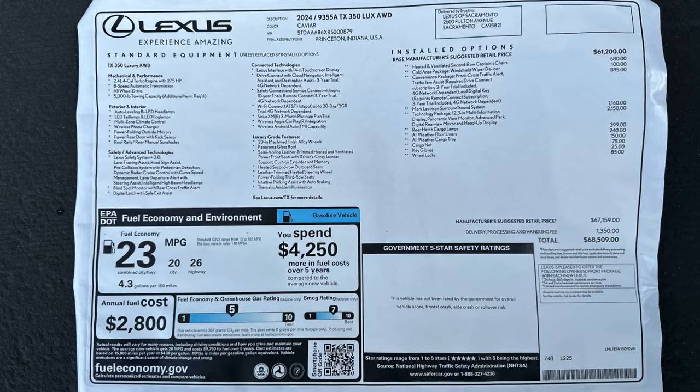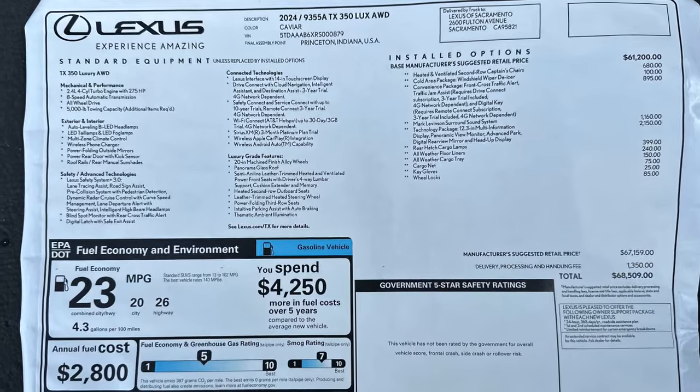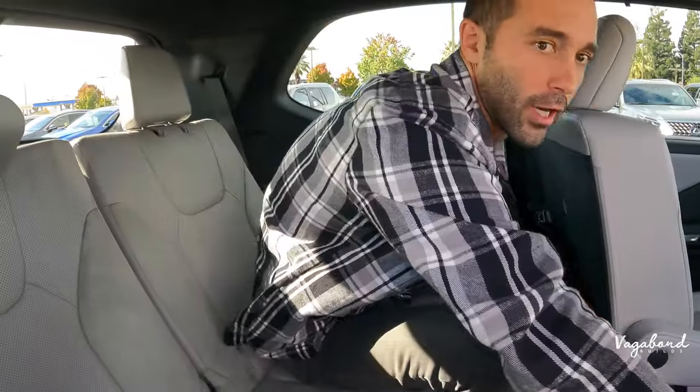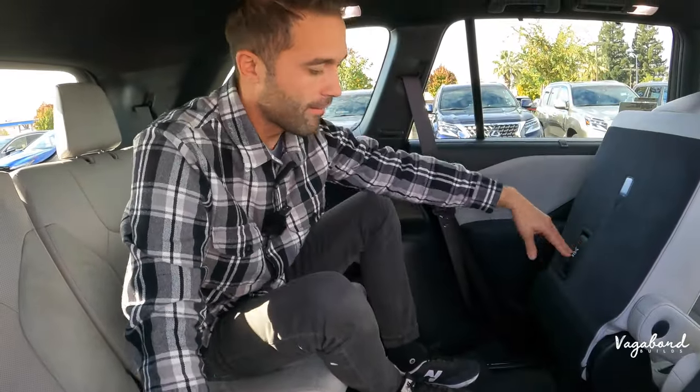As promised, here's the MSRP sticker so you get an exact idea of what comes on this car and the price tag. To exit the third row, you can use the electric shoulder button or pull the manual lever on the back of the second row seat. That wraps up this video — keep watching our channel at Vagabond Builds, check out our other Lexus videos, and thank you guys. God bless.